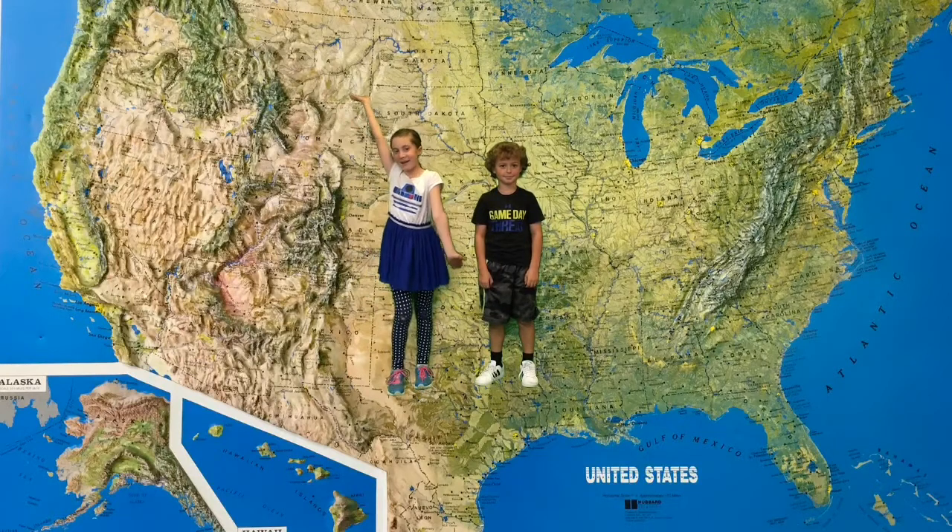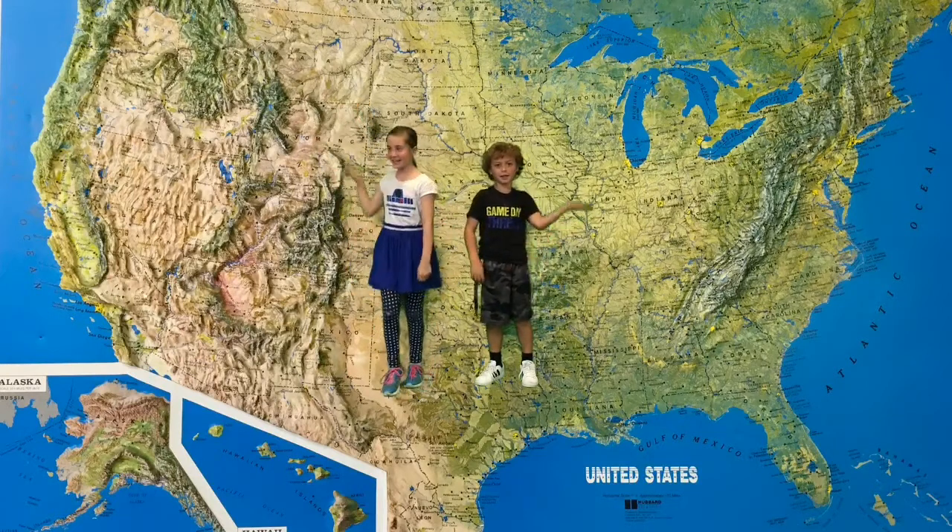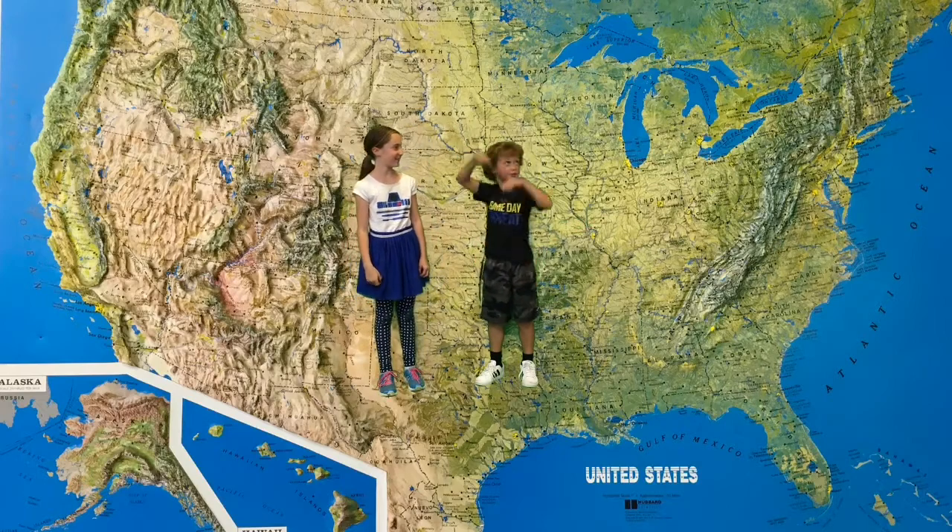Tourists, welcome to America. We have malls, halls, parks, and landmarks. Come learn about America with us.